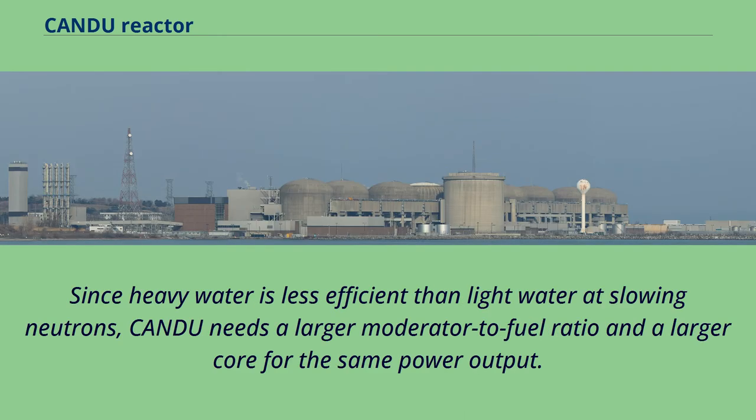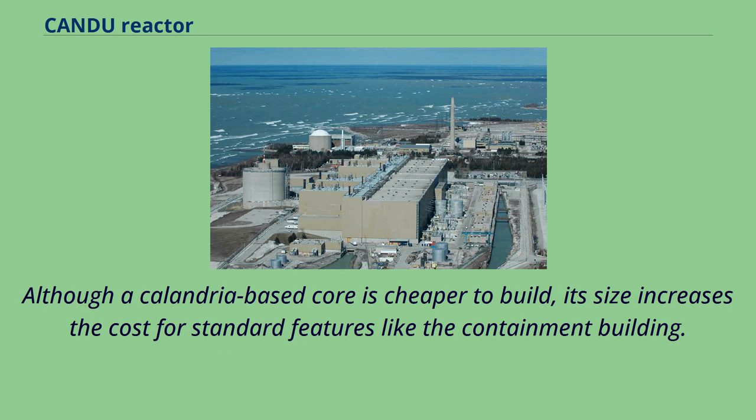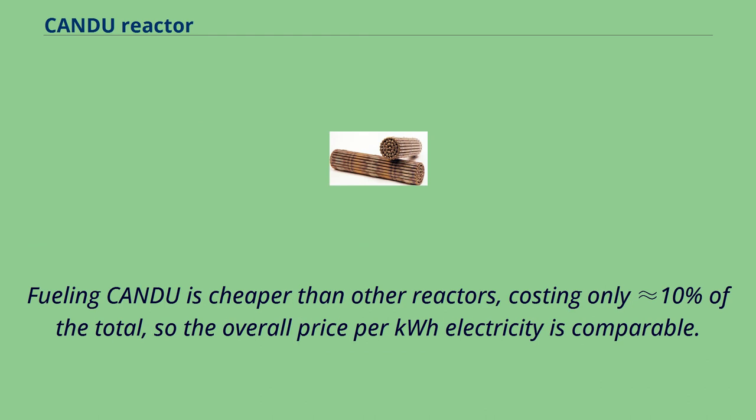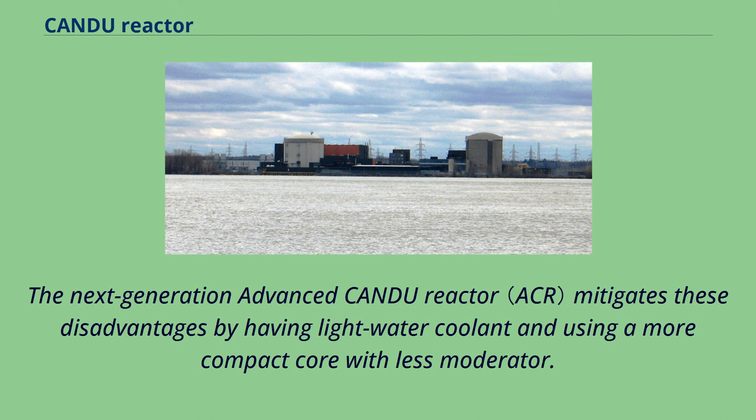Since heavy water is less efficient than light water at slowing neutrons, CANDU needs a larger moderator-to-fuel ratio and a larger core for the same power output. Although a calandria-based core is cheaper to build, its size increases the cost for features like the containment building. Generally, nuclear plant construction and operations are 65% of overall lifetime cost. For CANDU, costs are dominated by construction even more. Fueling CANDU is cheaper than other reactors, costing only 10% of the total, so the overall price per kilowatt-hour is comparable. The next generation advanced CANDU reactor mitigates these disadvantages by having light water coolant and using a more compact core with less moderator.